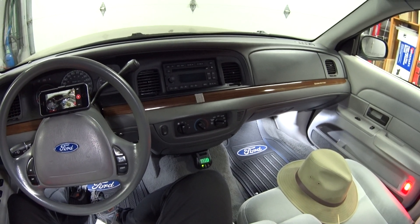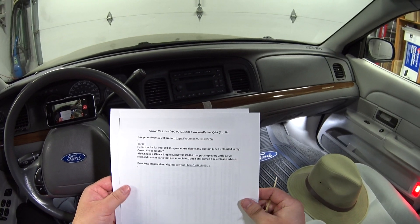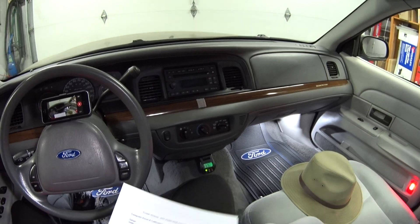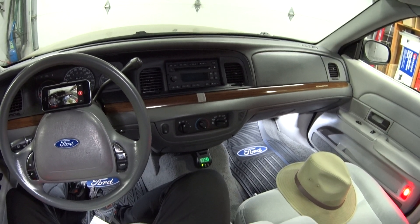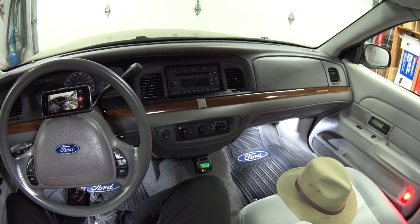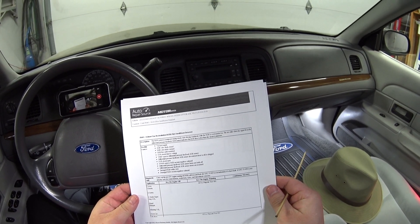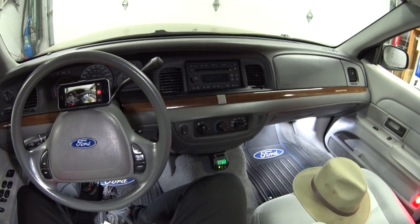So clearing the PCM with that procedure will not clear out any custom tunes. This next question is really good. The code P0401 is defined as EGR flow insufficient detected, and this code applies to all Panther cars from 1992 to 2011 — Crown Vic, Grand Marquee, Marauder, Town Car.